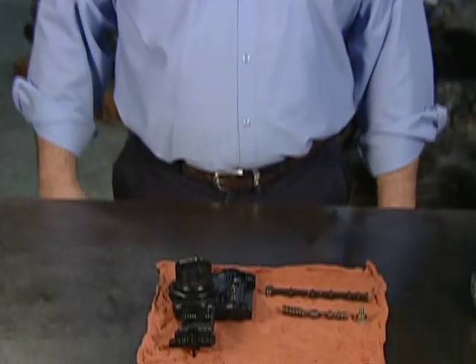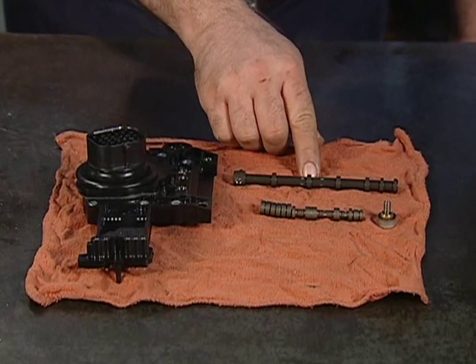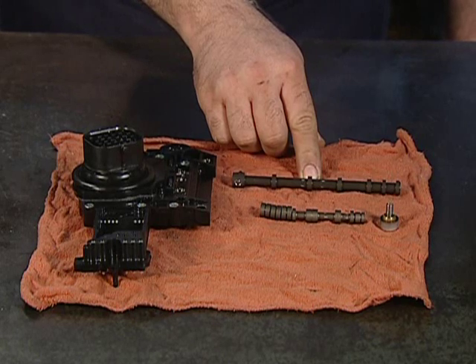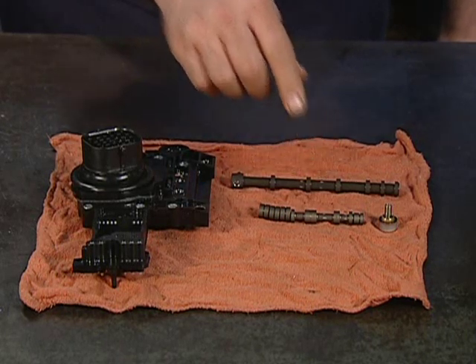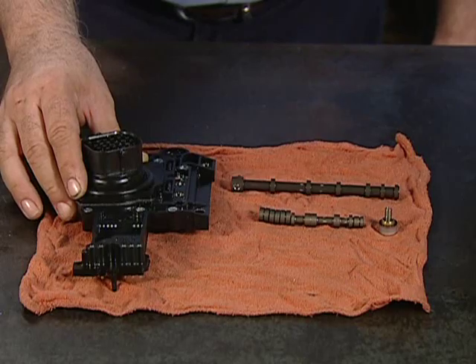Chrysler's TSB on this subject also points out that if the manual valve was not fully placed into the overdrive position due to the shifter cable either being out of adjustment or defective, code 1776 will also set. This gives us a clue that a malfunctioning transmission range sensor could also produce the code.